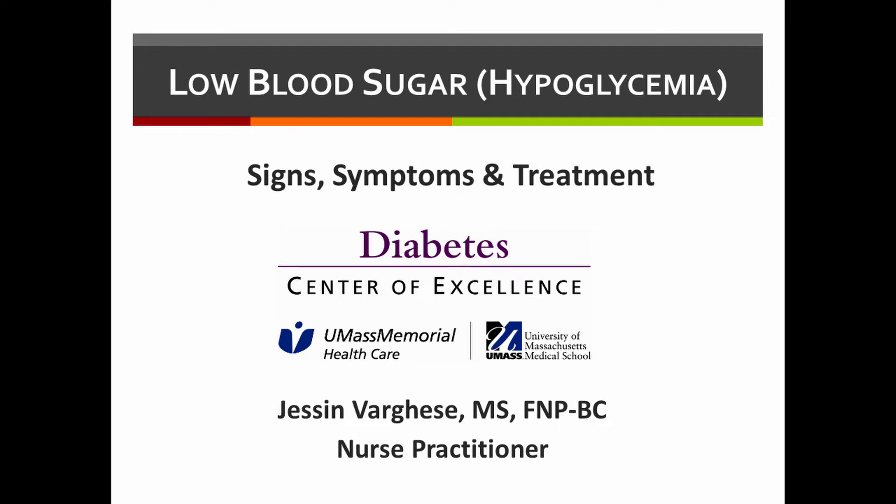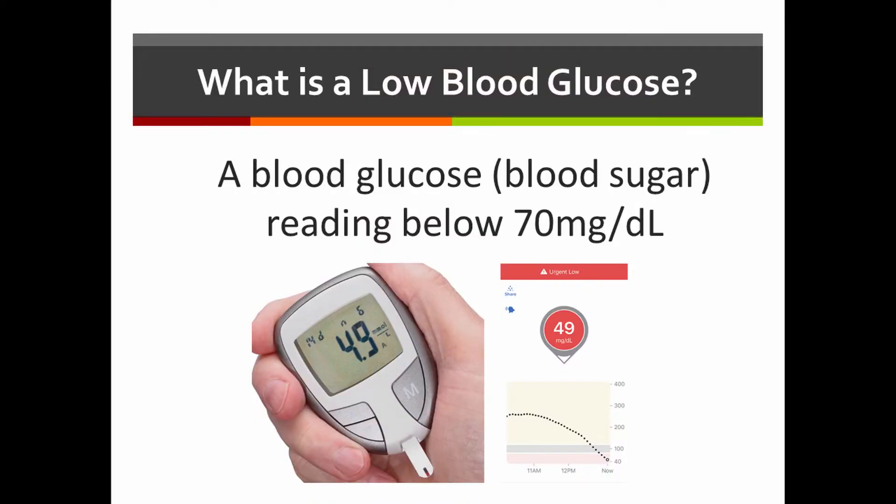Hypoglycemia is when your blood sugars are very low — defined as less than 70. Most of the time, people with hypoglycemia start to have multiple symptoms such as sweats and chills, shakes, confusion, and a sudden sense of weakness. In those instances, it's important to test your blood sugar, because those can be pretty vague symptoms and you may not know if it's your blood sugar or something else. The only way to really determine that is to test with a glucometer.